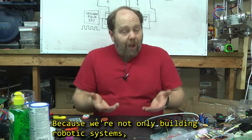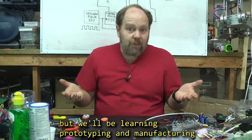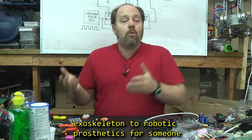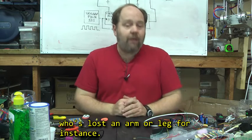Because we're not only building robotic systems, we'll be learning prototyping and manufacturing skills. We're even going to build a 3D printer. You can build anything from an exoskeleton to robotic prosthetics for someone who's lost an arm or leg, for instance.